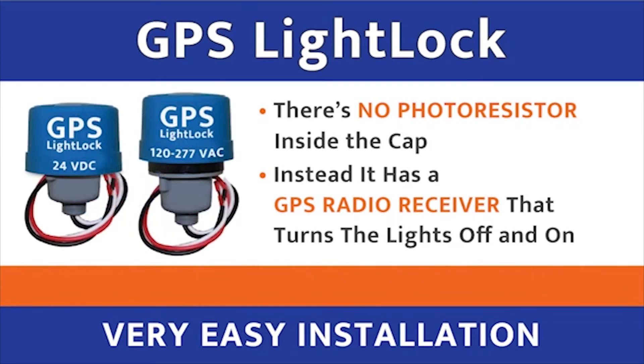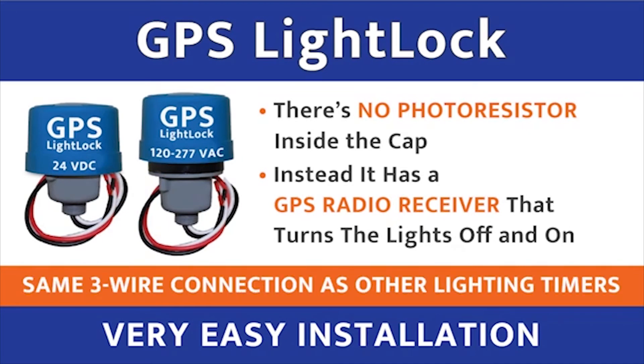And for all your wired-in applications, whether you have timers or photocells, it uses the same three-wire connection — black, white, red — that you have on any lighting timer.